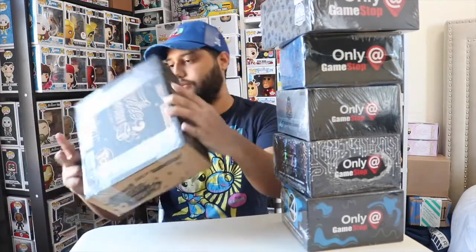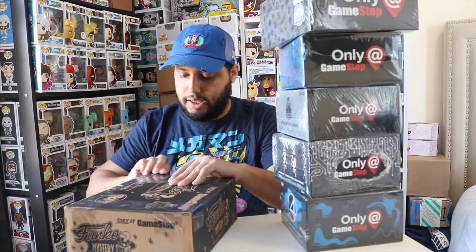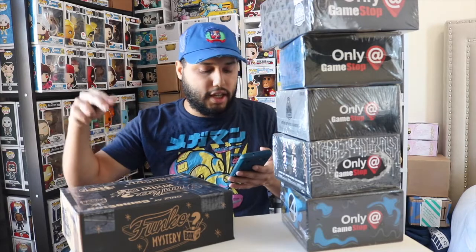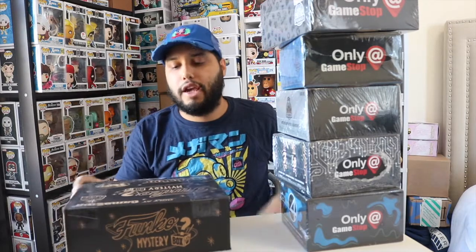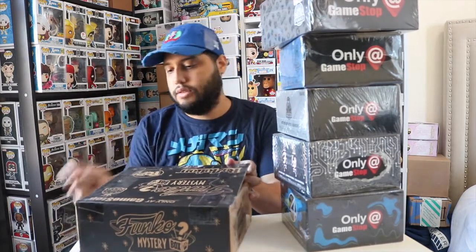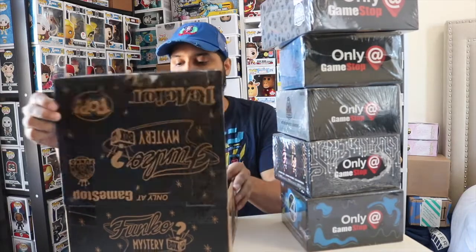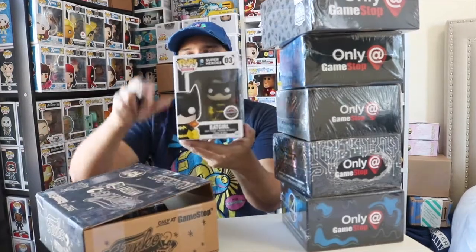This is the only open one I bought, so I already know what's in here, but I want to show you guys. You have the chance to get a couple of gaming characters — I'll put an image up — you could get Superman, a Fallout character, Claptrap, or some Batman characters. There's more tape the person shipped right on this box, so let me show you what we have.